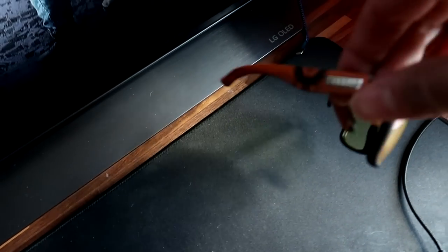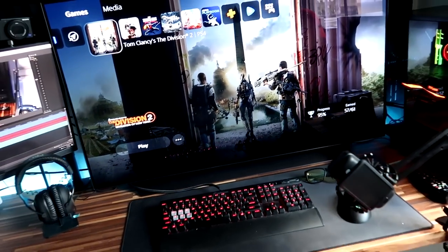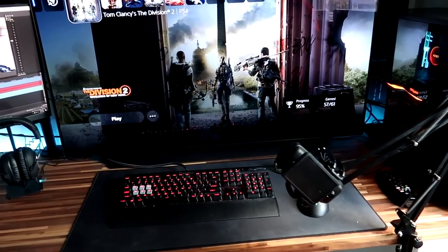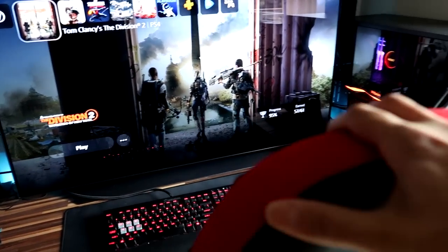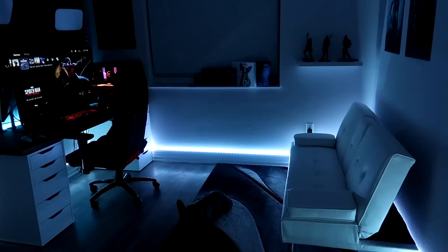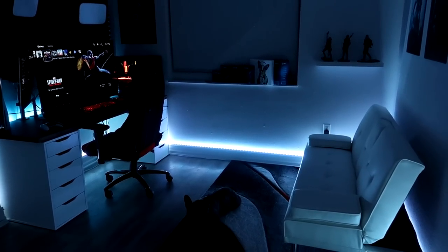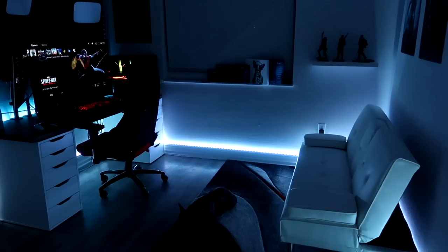Over here you can probably see these glasses hanging out — these are the Gunnar glasses. These actually have a Division 2 logo on the side. If you look over to the right, you'll see the controller for my lights. That's what you guys saw when you first walked in — you can change these just by hitting a button. There are multiple colors, and that's what I really like about it. That's where the lighting comes from in this room.